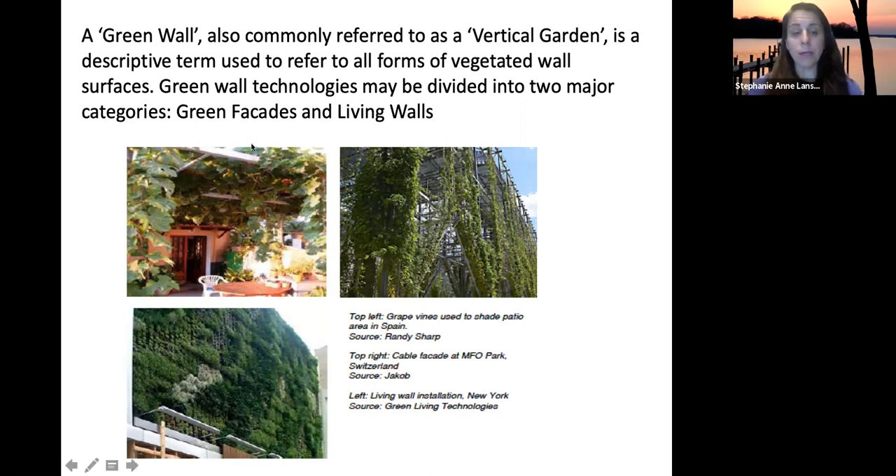Here you can see some examples. This shows great vines used to shade a patio area, going both up and down the sides. This is a cable facade in Switzerland — vines growing up a cable system. And here is a living wall installation, which can be indoors or outdoors and is often a more modular system.